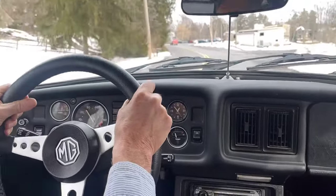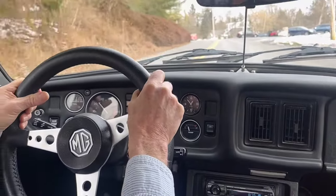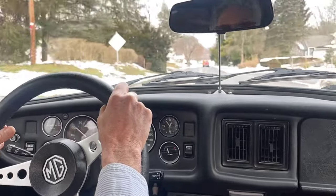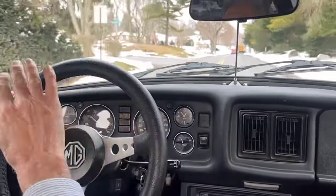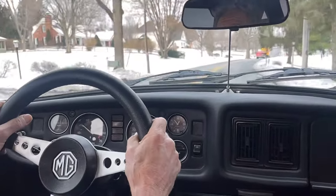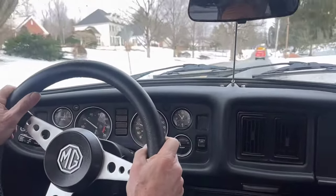So if you are looking for a really nicely prepared, well taken care of, pretty little MGB, please consider this car. Please look at all the videos and all the photos we will take. This is a really, really good one if you are looking for a good one. Thanks for coming along for a ride.